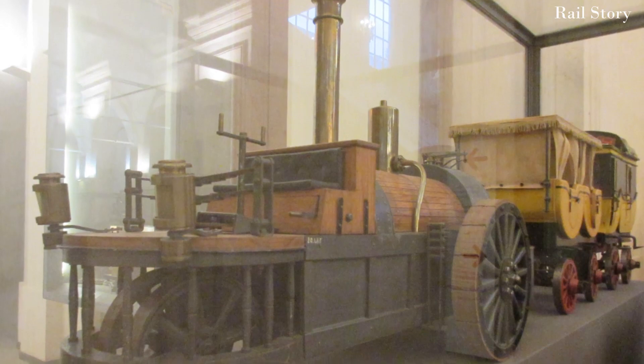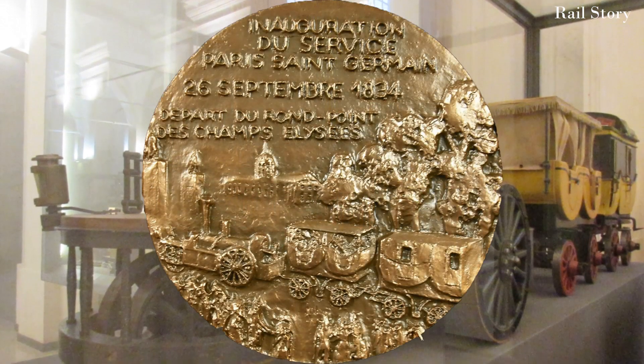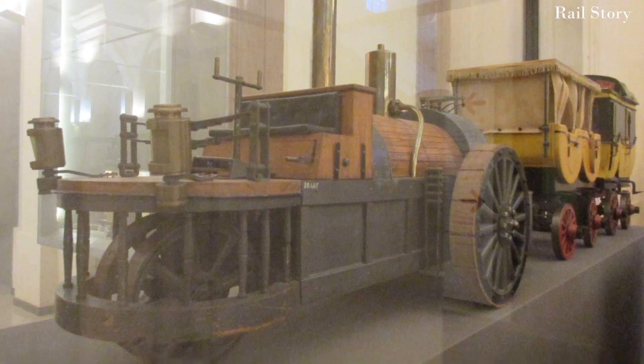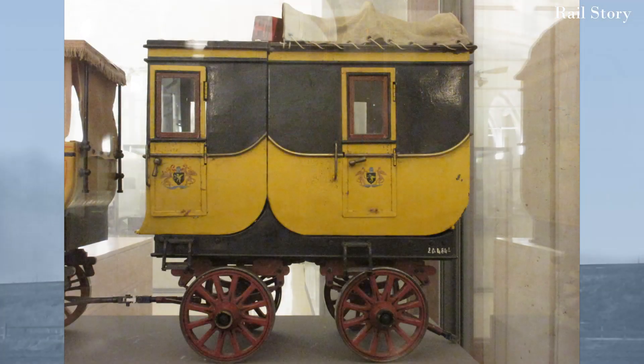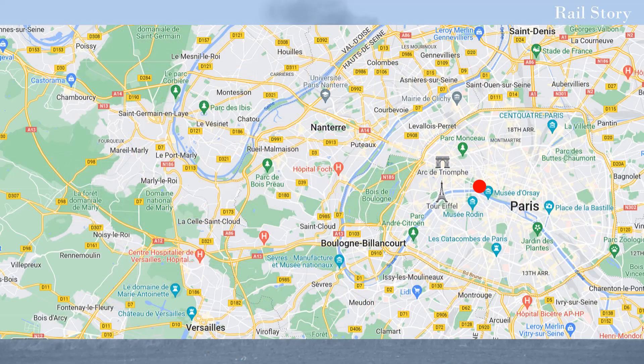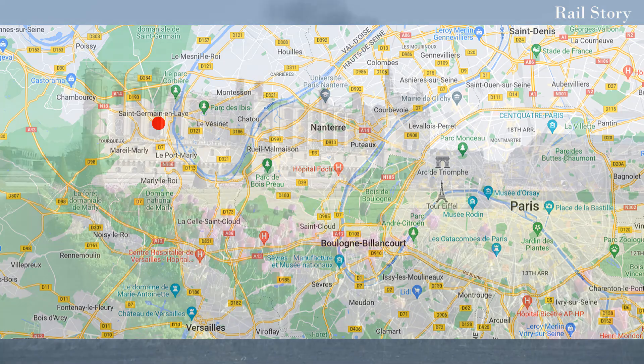A formal demonstration run was made on the 26th of September 1834 between Paris and the park at Saint-Germain-en-Laye. The locomotive hauled behind it two carriages, one first class and one second class, carrying 40 passengers. It departed from the Champs-Élysées at 10:15 and stopped taking water at Neuilly, Royal Marmaison, and Mali-le-Roy, arriving at the foot of the steep hill up to Saint-Germain-en-Laye at 12:15, the journey having taken two hours.